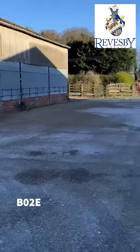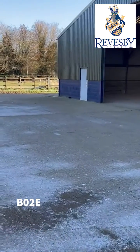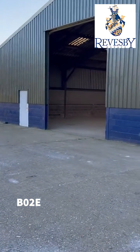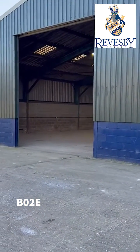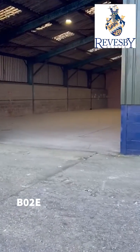This unit benefits from a substantial concrete skirt and also access 360 degrees around the unit. You can see it's got a very high opening roller shutter door and to the side we've got the personnel door.